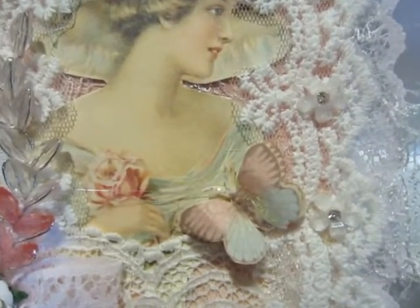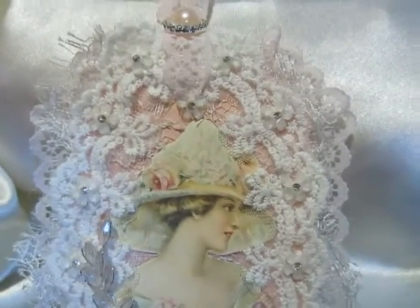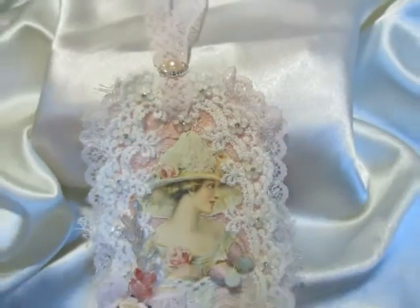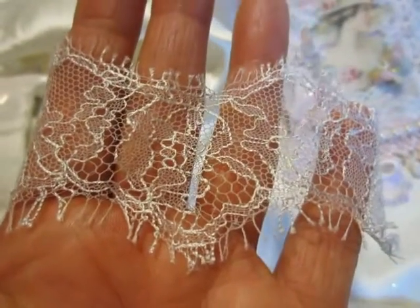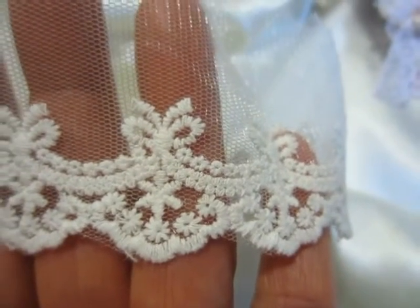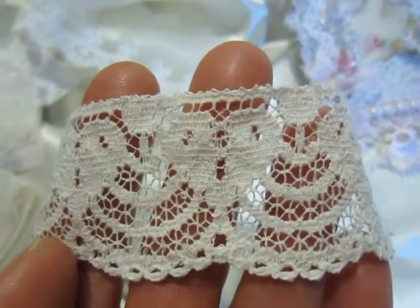Here I fussy cut a butterfly. Then I decorated the tag with gorgeous laces and trims. One is this trim I used — I had it on my stash. Very romantic and very soft. Then I used this beautiful lace that I have from Annie, Miss Garden Grove Fun here on YouTube, and this lace that I have from Melanie, Flair by Me.